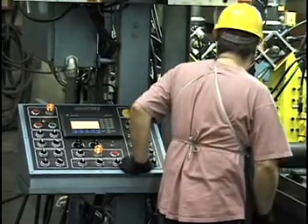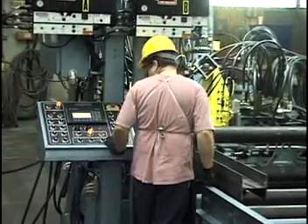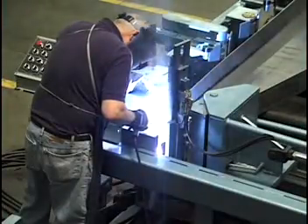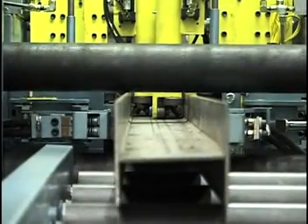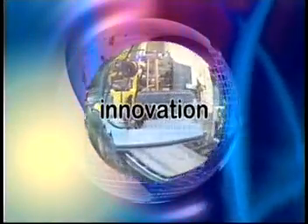The PHI automatic steel beam welder's flow-through system creates an efficient continuous operation. One beam can be seam welded and tacked while another is sub-arc welded, increasing output and productivity.